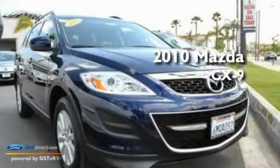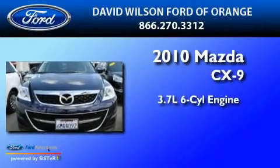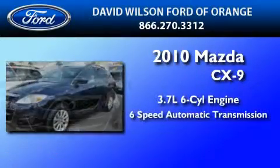This is a 2010 Mazda CX-9. It has a 3.7-liter six-cylinder engine and a six-speed automatic transmission.